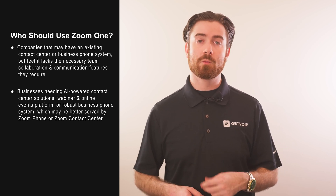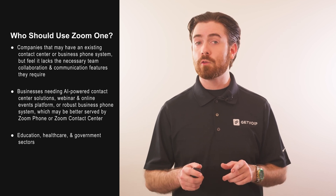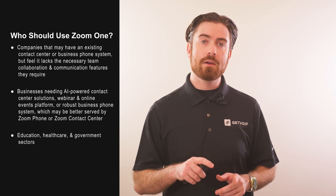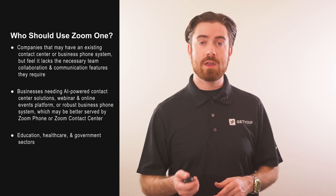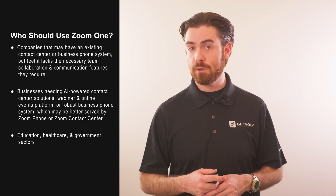Zoom is especially popular within the education, healthcare, and government sectors, and caters to mostly remote or blended teams that work across multiple time zones. However, add-ons like Zoom Rooms, Zoom-specific hardware and devices, and workspace reservation kiosks make all Zoom products just as effective for in-office companies.